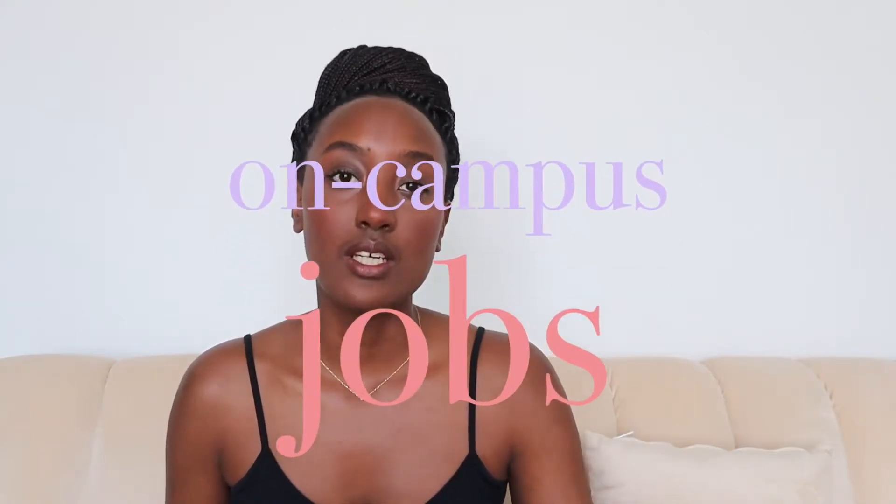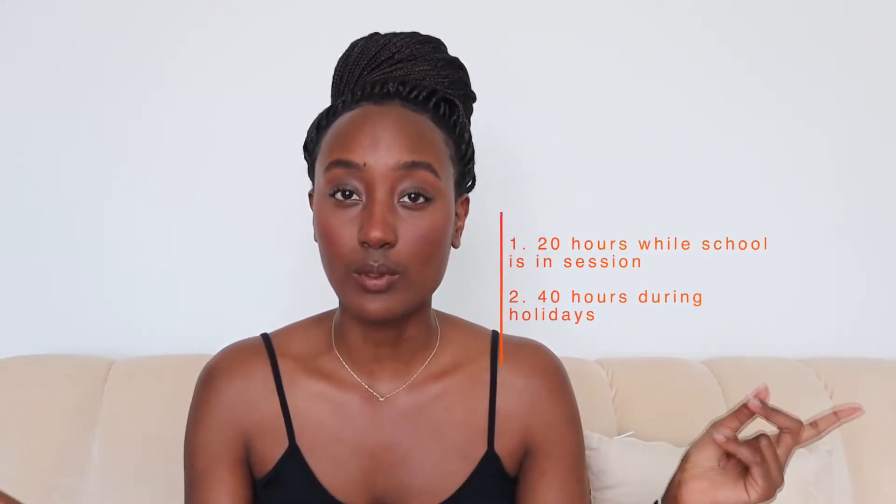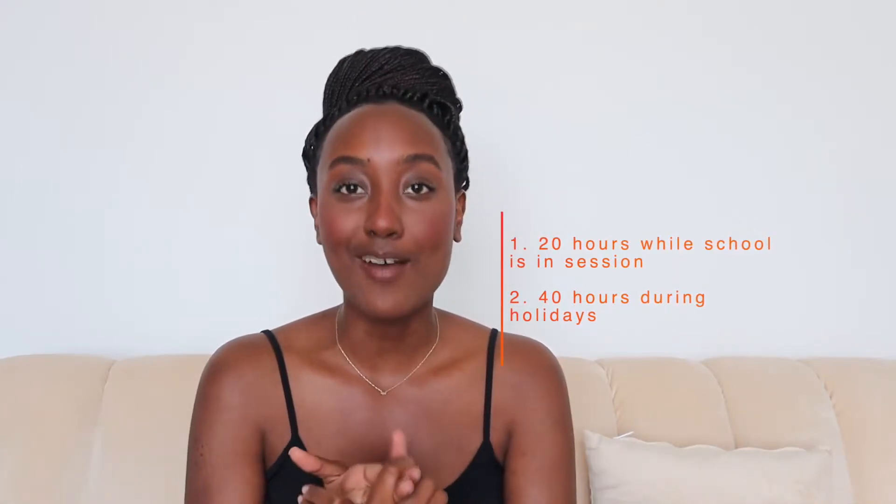The first and most common option available to international students is on-campus jobs. On-campus jobs are available for everybody that's an international student. The restrictions usually are that you can only work 20 hours a week when school is in session, and then 40 hours a week when you're out of school — so when it's holiday, Thanksgiving break, Easter break, summer break — you can work 40 hours like everybody else.